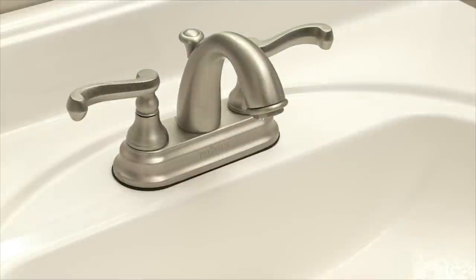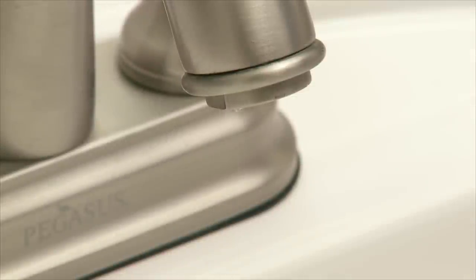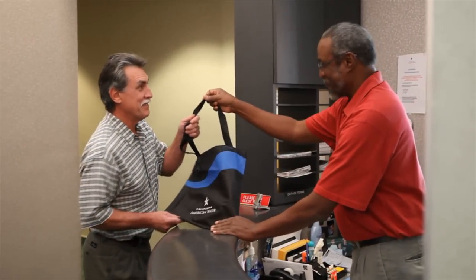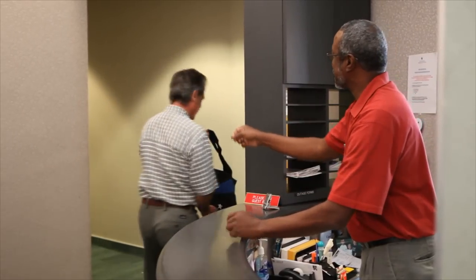New faucet aerators in your bathroom and kitchen can save about 2,500 gallons of water every year and can prevent sediment deposits and flow obstructions. Changing your faucet aerators is easy. California American Water offers kitchen and bathroom aerators free of charge at most of its local offices.